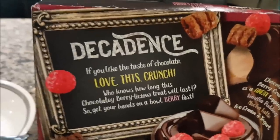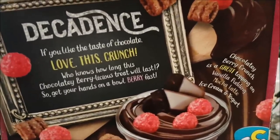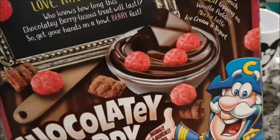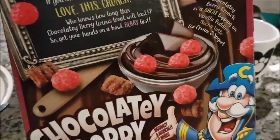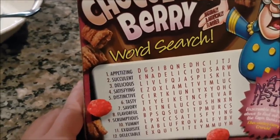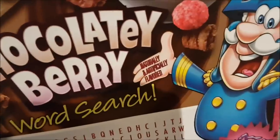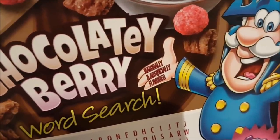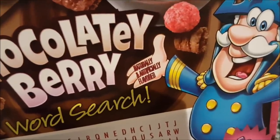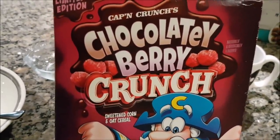If you like the taste of chocolate, love this crunch. Who knows how long this chocolatey berrylicious treat will last, so get your hands on a bowl — berry fast. Chocolatey Berry Crunch as a great topping on vanilla pudding, mocha latte, ice cream, and yogurt — so they're giving you some vague cooking directions. Don't tell me what to do. Chocolatey berry word search — here are some words to describe chocolatey berry: appetizing, succulent, delicious, satisfying, supple, tender, and turgid. Did they really think they needed to put 'naturally and artificially flavored' scrawled in a tattoo on the Captain? That looks like he's been working for Umbridge and she had him write those words again and again and it etched itself on his head. Special shout out to the fan at the SoCal Retro Gaming Expo who gave me this cereal — thank you so much.